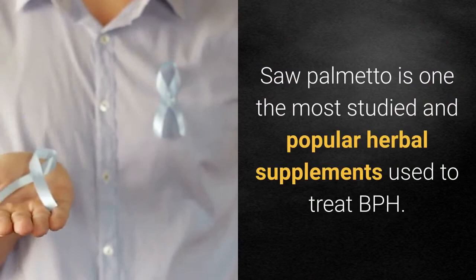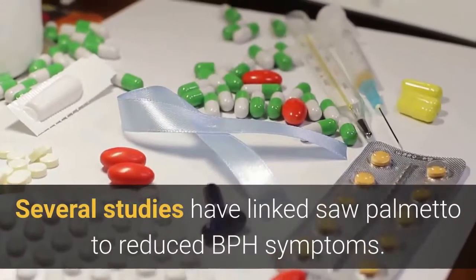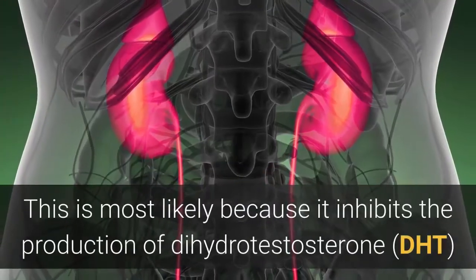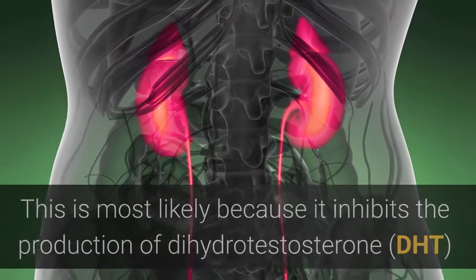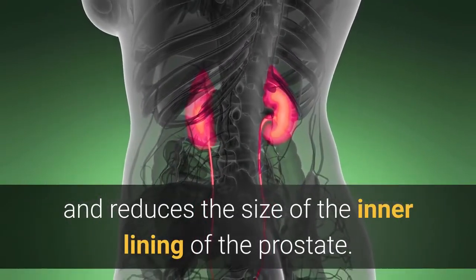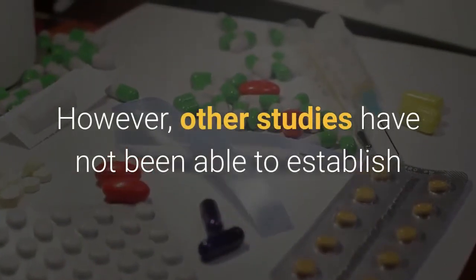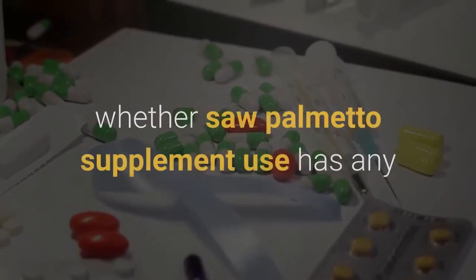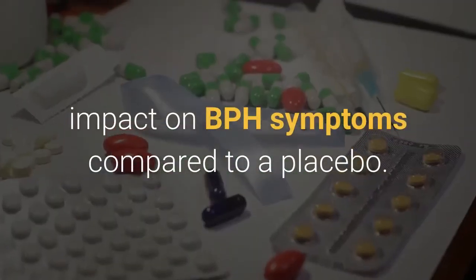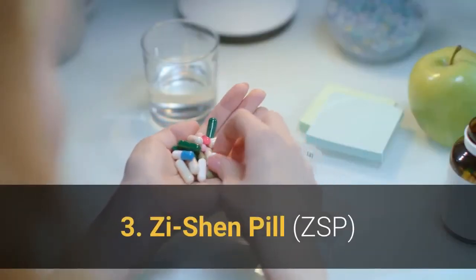2. Saw palmetto. Saw palmetto is one of the most studied and popular herbal supplements used to treat BPH. Several studies have linked saw palmetto to reduced BPH symptoms. This is most likely because it inhibits the production of dihydrotestosterone (DHT) and reduces the size of the inner lining of the prostate. However, other studies have not been able to establish whether saw palmetto supplement use has any impact on BPH symptoms compared to a placebo.